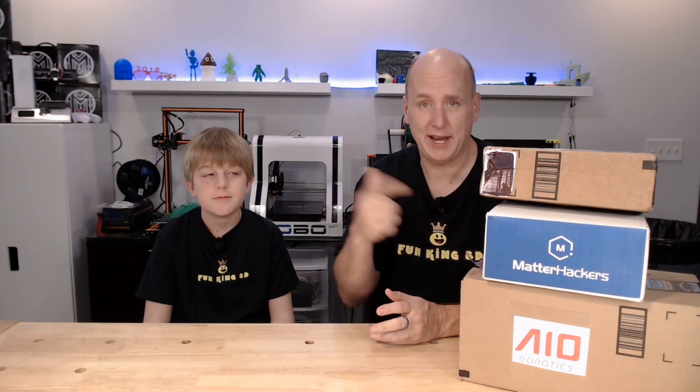Hey everybody, we have a stack of boxes here. It's a Monday, that must mean it's time for Mailbag Monday — and if I'm not mistaken this is episode six. I'm Glenn, I'm Xander, and together we're Fun King 3D.